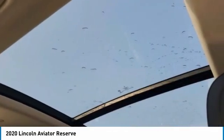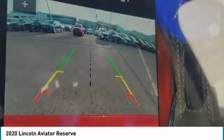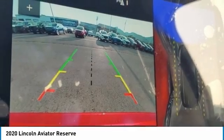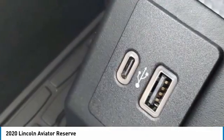Love the 2020 Aviator. The Lincoln Aviator is the luxury division's mid-size sport utility vehicle. Based on the Ford Explorer, the Aviator combines a rugged, truck-based platform with a smooth luxury car ride.